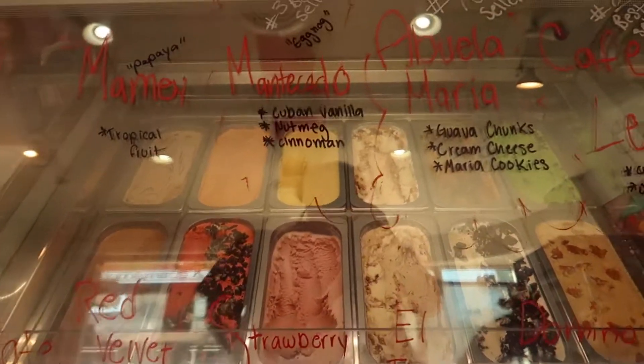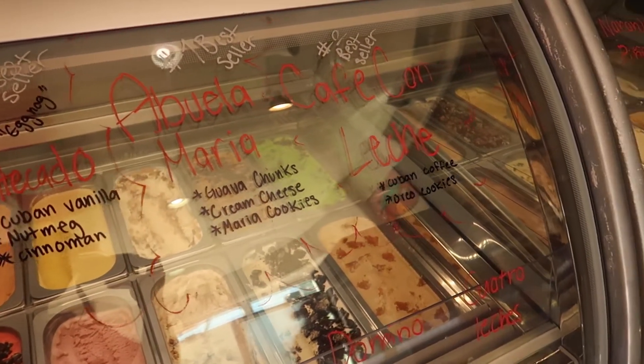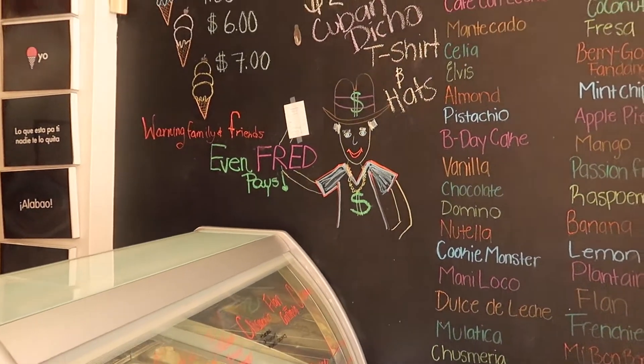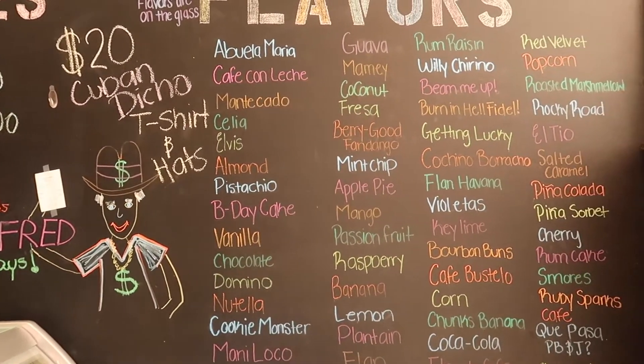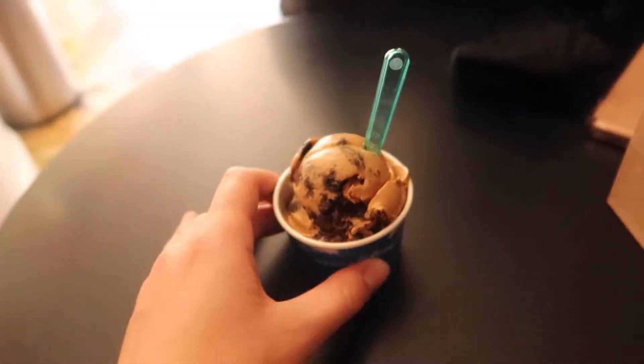Our next stop was Azucar, which is a Cuban ice cream shop in Little Havana. It was really delicious and I tried a few different flavors. Definitely worth the visit — and it also helps cool you off after spending some time walking around in the hot Miami sun.